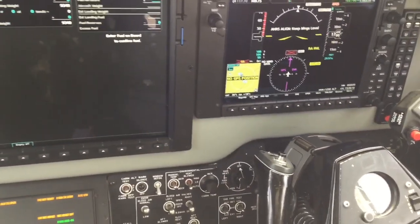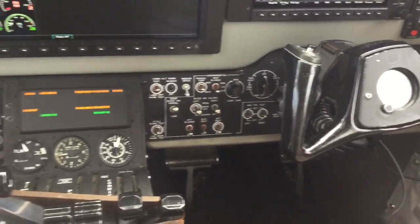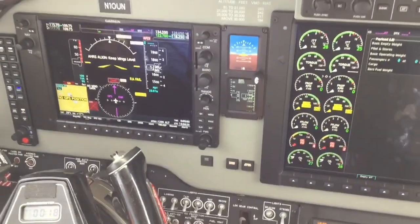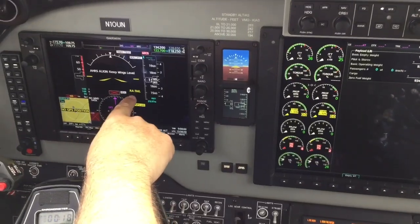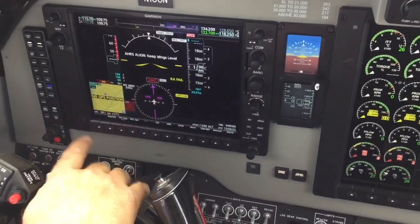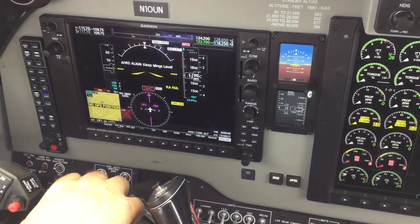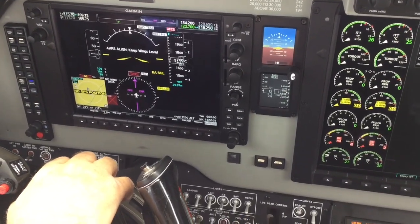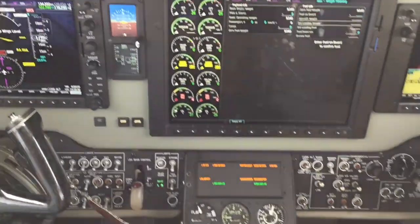They give us the navigation information. The engine gauges are right here. The basic flight instrument package on each side is now booting up, just like your home computer. It takes a few seconds to get going and will pop up here in just a minute.